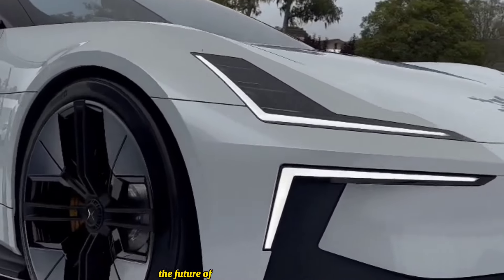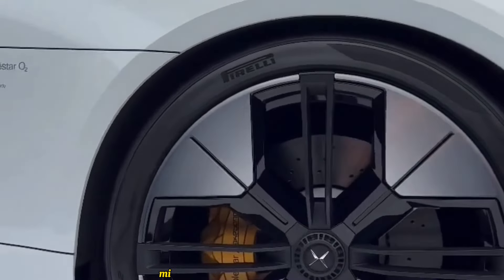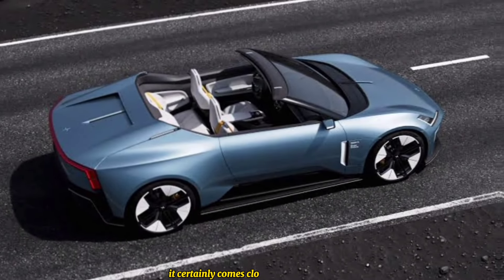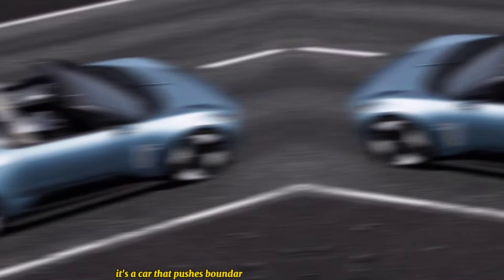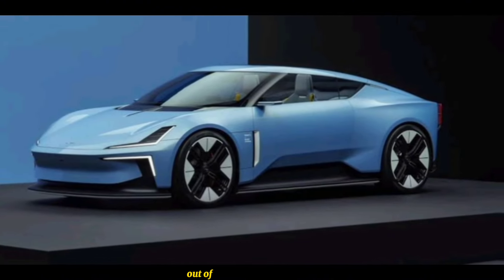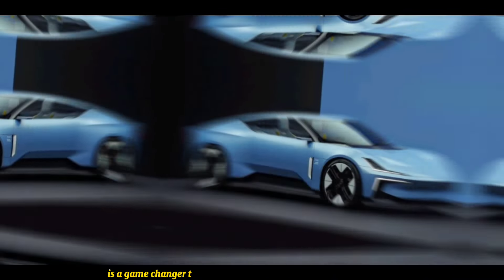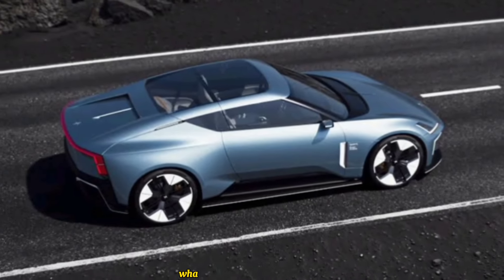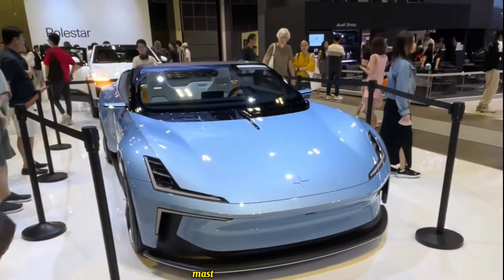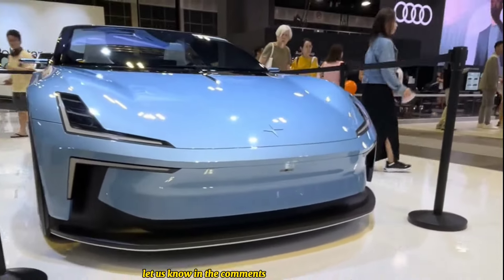So is the Polestar 6 the future of electric driving? With its stunning design, mind-blowing performance, cutting-edge tech, and eco-conscious approach, it certainly comes close. It's a car that pushes boundaries and challenges perceptions. We'll have to wait until 2026 to get behind the wheel, but one thing's for sure — the Polestar 6 is a game changer that deserves to be on your radar. Would you trade in your gas guzzler for this electric masterpiece? Let us know in the comments below.